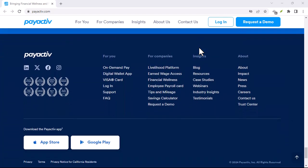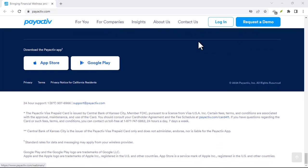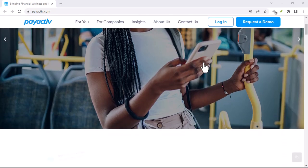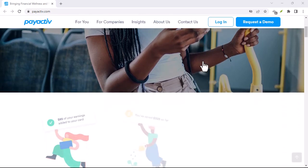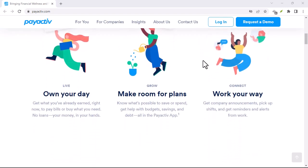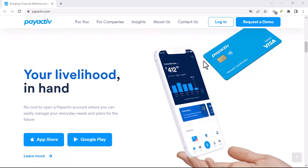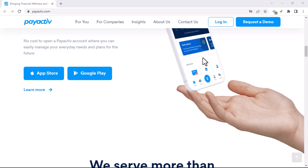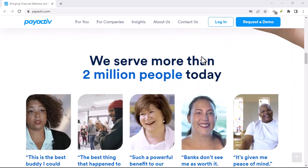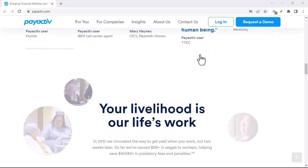Alright, with that prep work done, it's time for the main event: account deletion. Now, there's no magic delete button in the PayActive app, so we have to get in touch with their customer support team. There are two ways to do this. Option 1: pick up the phone. This might be the most efficient route. Grab your phone and dial 1-877-937-6966 — that's 1-877-937-PYCEV for those who prefer remembering phone numbers phonetically.